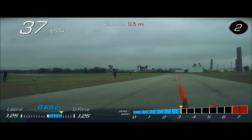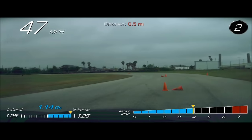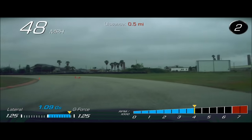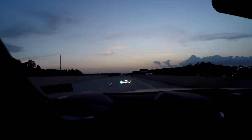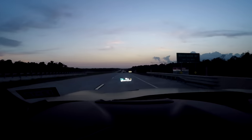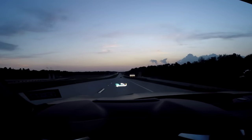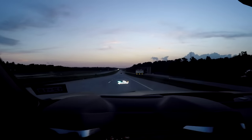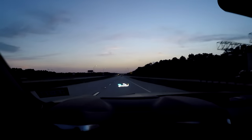The 1LE is also the only SS Camaro you can get the performance data recorder in — it's usually only an option available on Corvettes and ZL1s. One other feature is that the 1LE and the 2SS both come with the heads-up display, which basically tells you your speed, RPM, Gs, and all that fun stuff. The 1SS does not have that and you cannot get it on a 1SS.